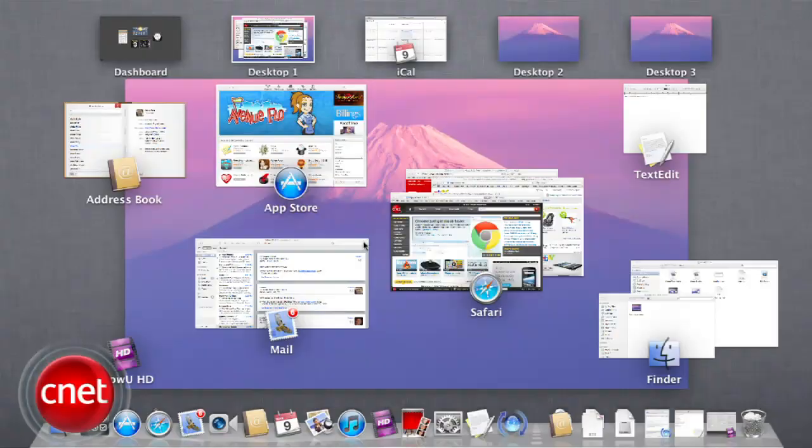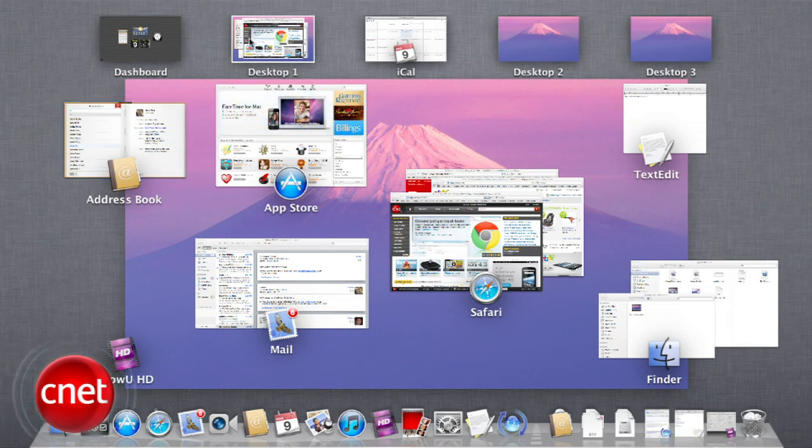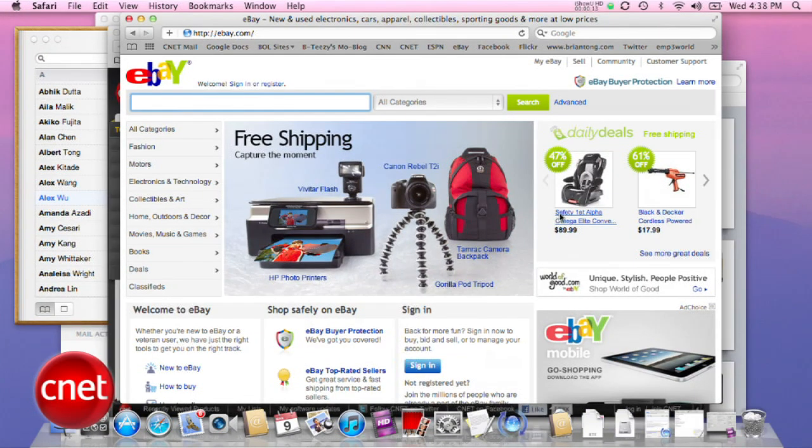Mission Control is another new feature that lets you look at everything running on your Mac. Just swipe upwards with three or four fingers. You can see your desktop, all windows from multiple apps grouped together, full-screen apps, and spaces. It's basically like Exposé on steroids, and it's definitely one of my favorite features so far.